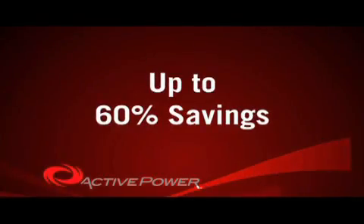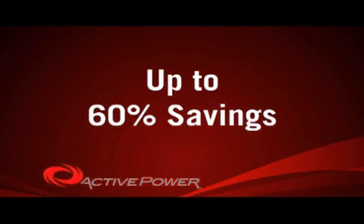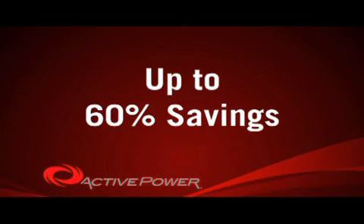The real bottom line: Active Power will save you 60% of the lifetime cost of purchasing and operating any other UPS system.